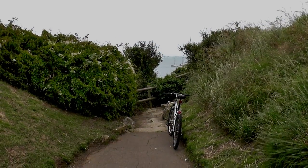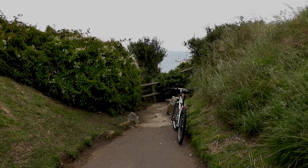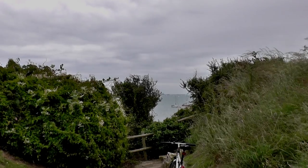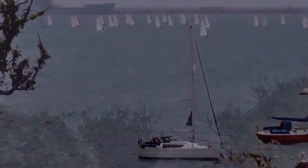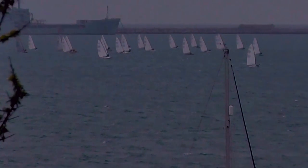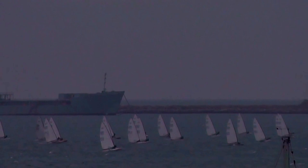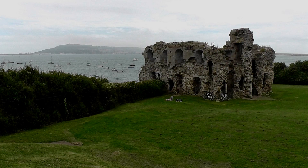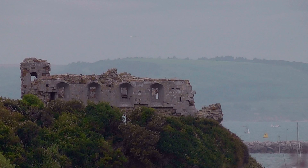We've slightly come off the Rodwell Trail now — we're at Sandsfoot Castle, and quite a view here.